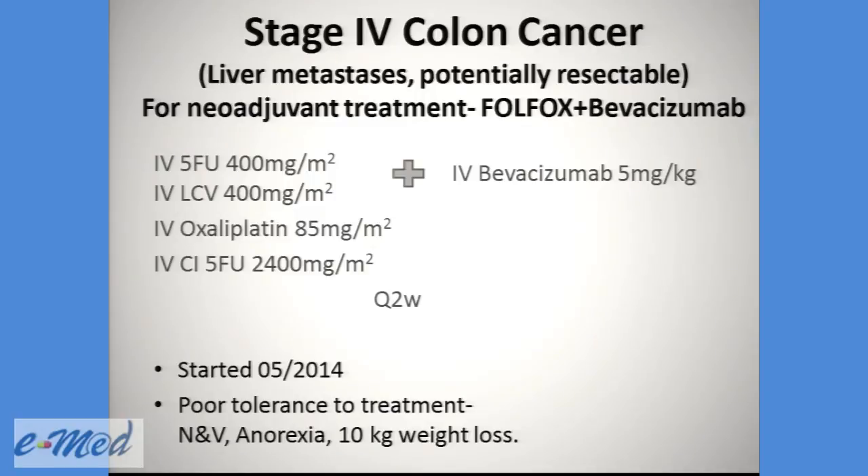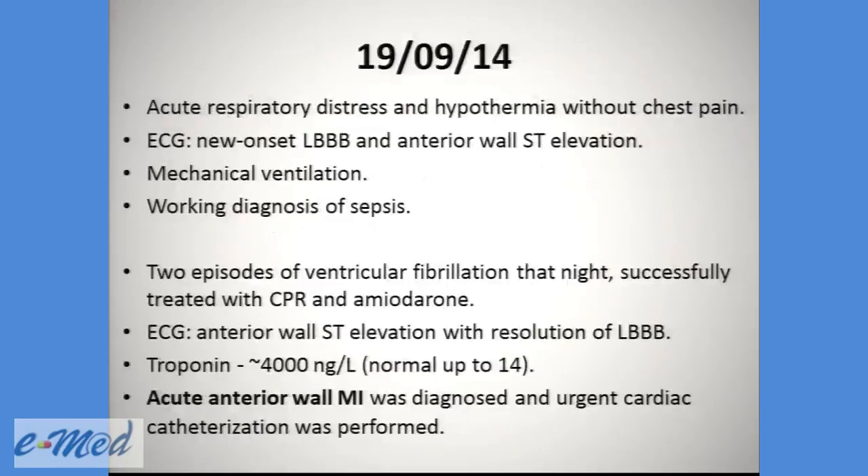With a poor tolerance to treatment, he suffered from nausea and vomiting, anorexia, and 10-kilo weight loss. In September, after 6 courses of chemotherapy and 5 days after the last course, he suffered from acute respiratory distress and hypothermia without chest pain.